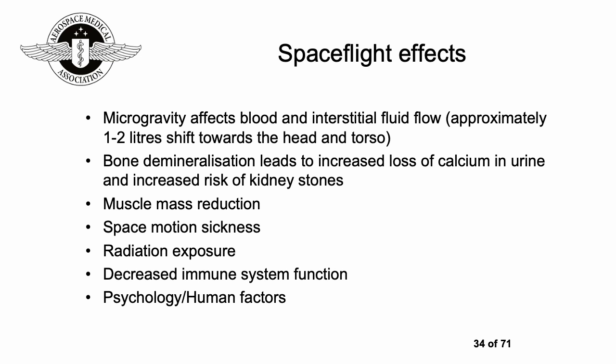Radiation exposure in space is greater because you're higher up and much less protected. Decreased immune system function can have implications for infections and re-emergence of conditions like herpes. Psychology and human factors are important: a small group of people are shut together for a long time operating complex equipment, so people need to be well selected and well trained.